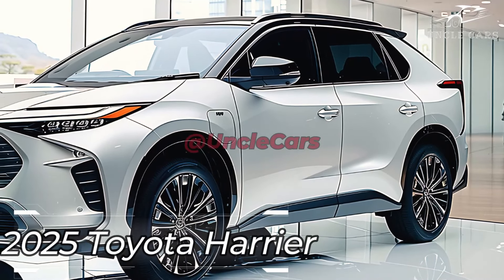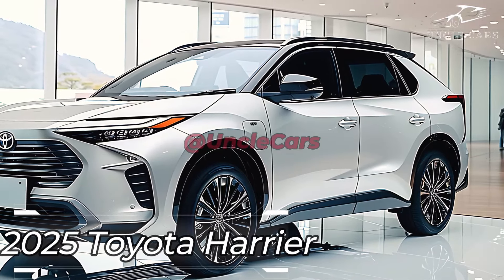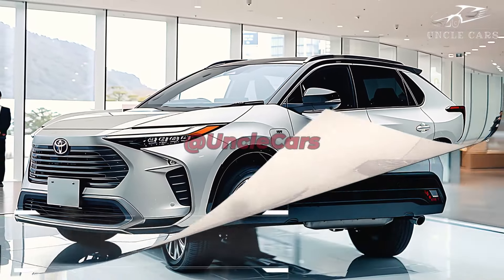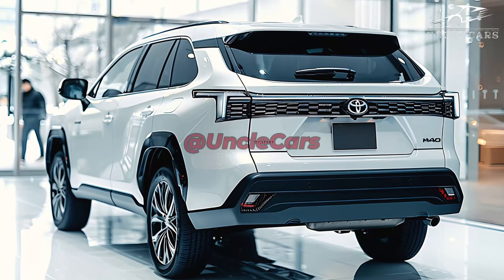One of the available powertrains for the 2025 Toyota Harrier is a 2.5-liter hybrid unit that manages to be both incredibly efficient and incredibly quick to accelerate. With its precisely calibrated suspension system, you can drive with pinpoint accuracy and unparalleled comfort on city streets and highways alike.